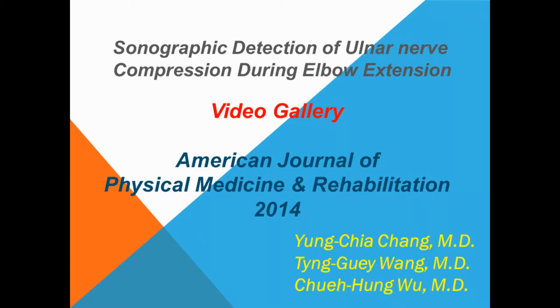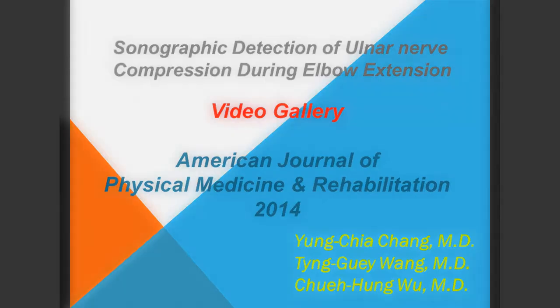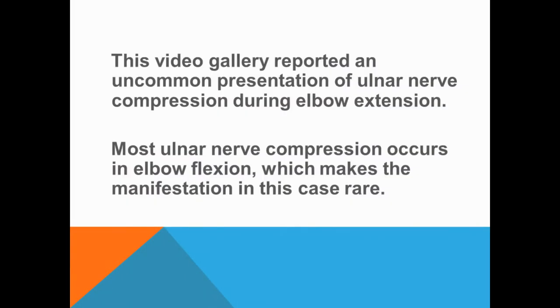Sonographic detection of ulnar nerve compression during elbow extension. This video gallery reports an uncommon presentation of ulnar nerve compression during elbow extension. Most ulnar nerve compression occurs in elbow flexion, which makes the compression in this case rare.